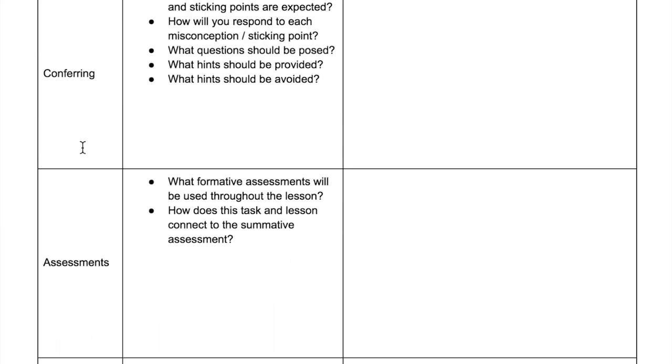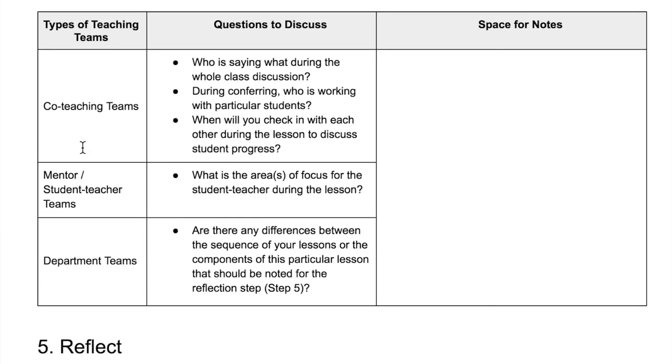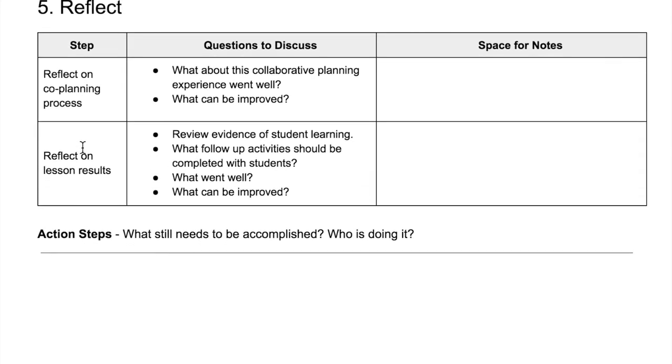This protocol is designed to be used by all possible collaborative teaching teams. You will have the opportunity to reflect on the co-planning process and the lesson results.